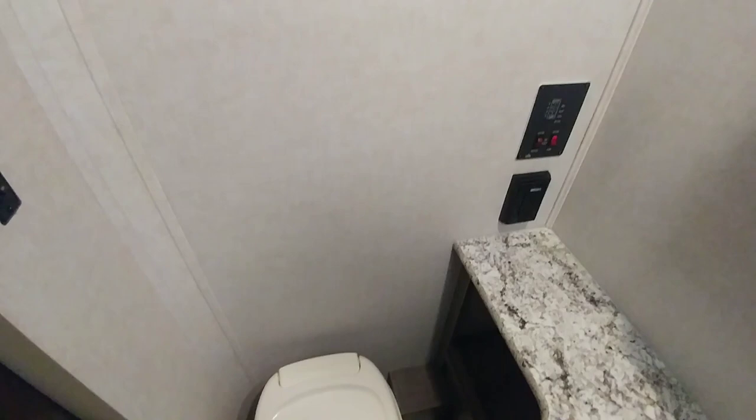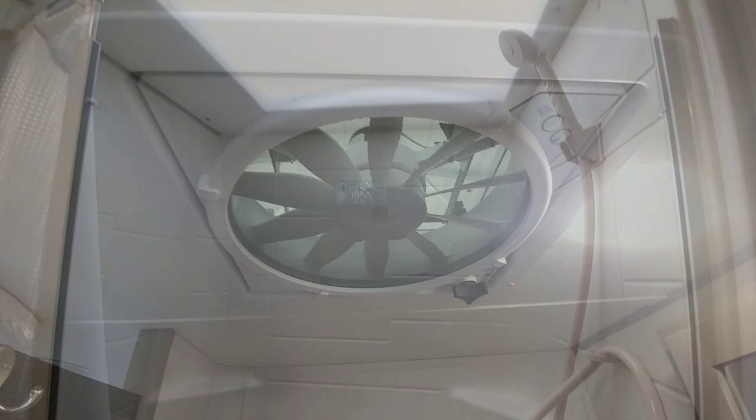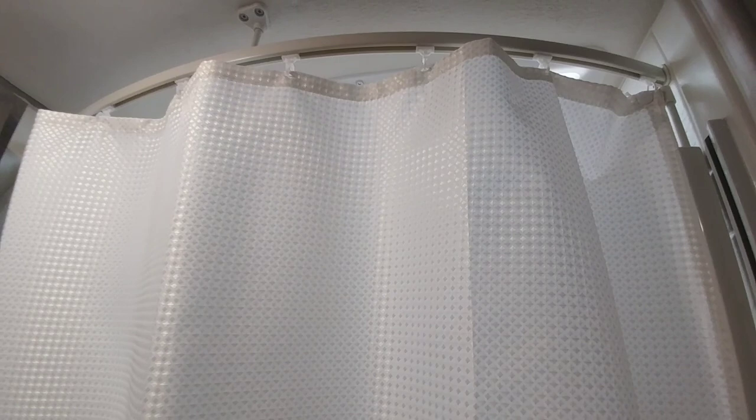One thing interesting to note is they put their tank fill indicators back here in the back of the coach. It has a really nice vanity as well, plus a nice fan above — a higher end fan than some units have. Also note that they give you a shower rod that bows outward, so when you close it you actually have more headroom and upper body room to take a shower than you would in most units that just have a straight bar or no bar at all.